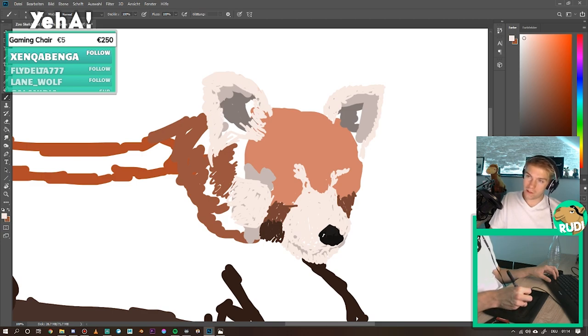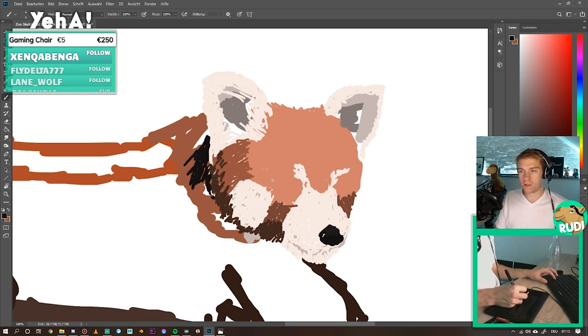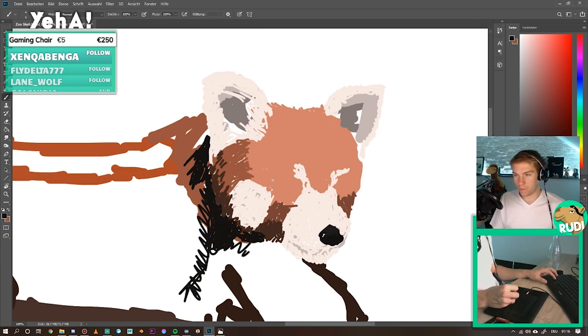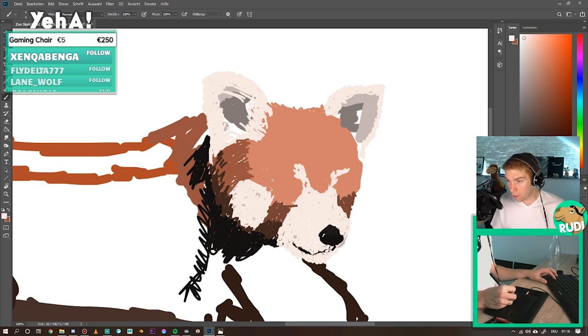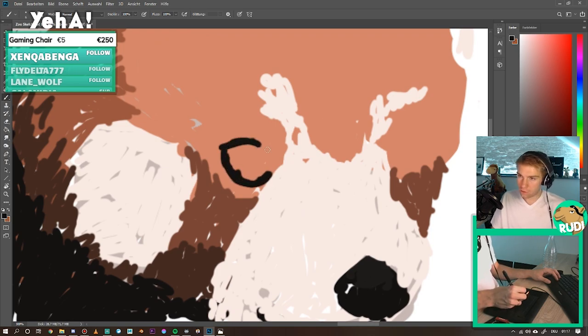You can see most work goes into the face of the red panda - I think this is also the most important part. This is where all the cuteness goes in, and the rest of the animal is just fluffy - just one big pile of fluff. I think they are also kind of cheeky from what I remember, but they just look so cute as if they can't do anything bad in life.